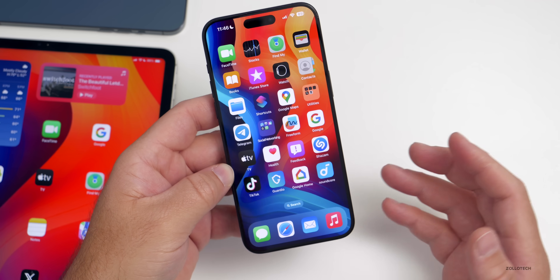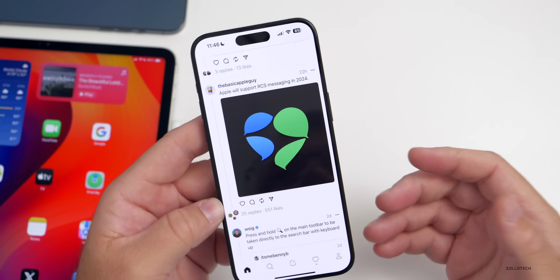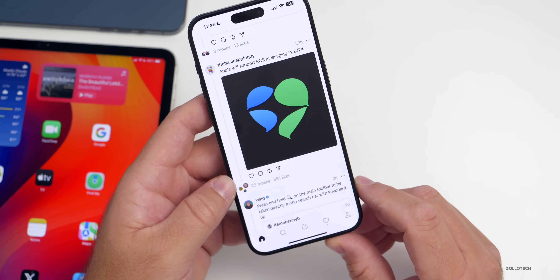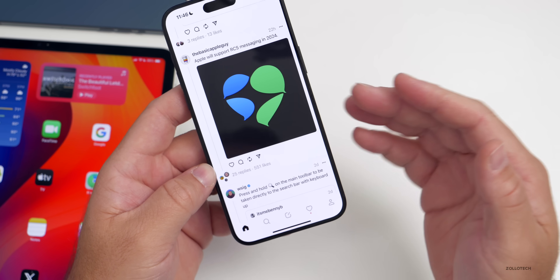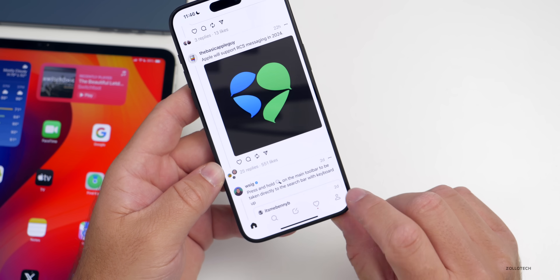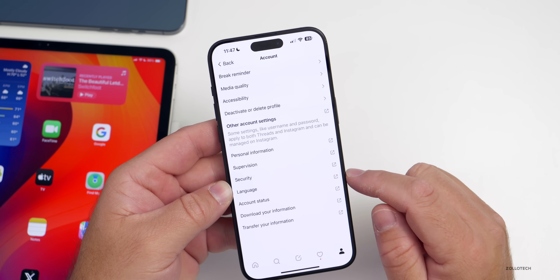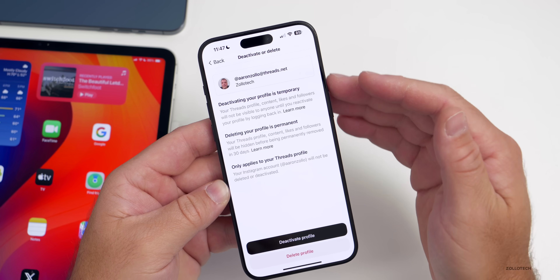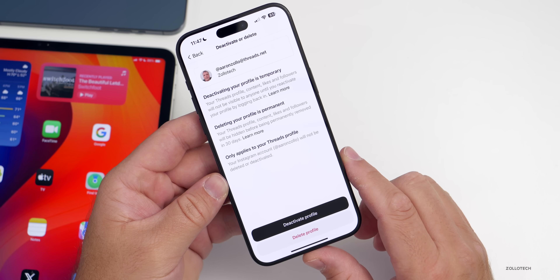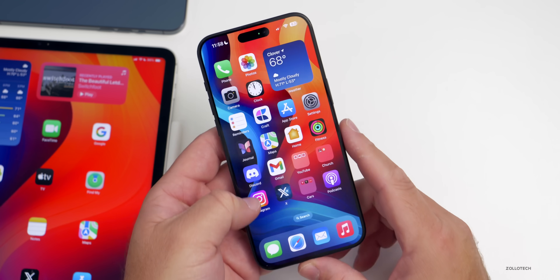Threads gets an update this week with a couple of different things. If you're still using Threads, it's now adding tags for posts, and there are updates to trending topics in regions such as Australia. One big thing: you can now delete your Threads account without touching your Instagram account. Go into your Threads app, tap your profile, tap the two-line menu in the upper right, go to Account, then down to Deactivate or Delete Profile — and it only applies to Threads, your Instagram account will not be deleted.